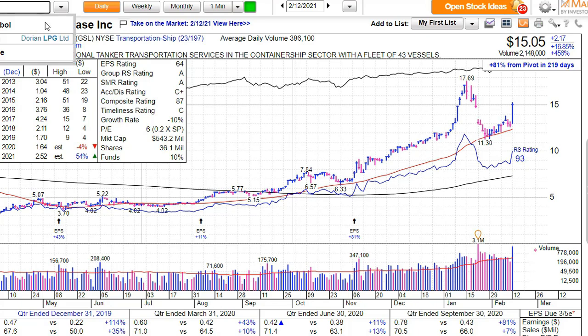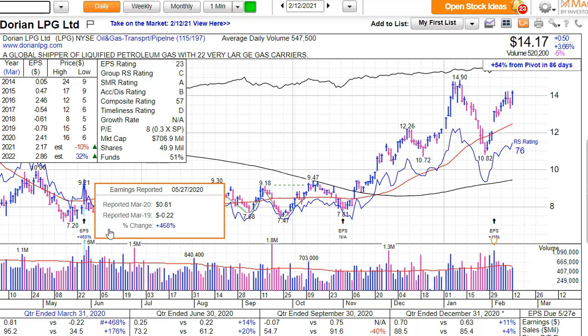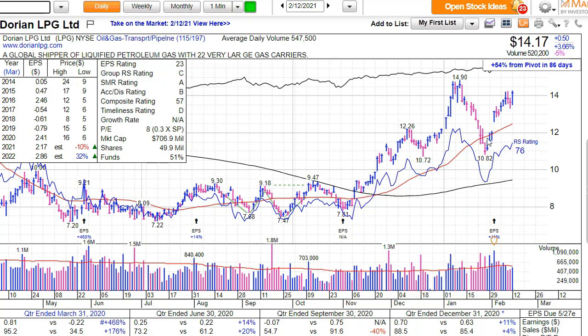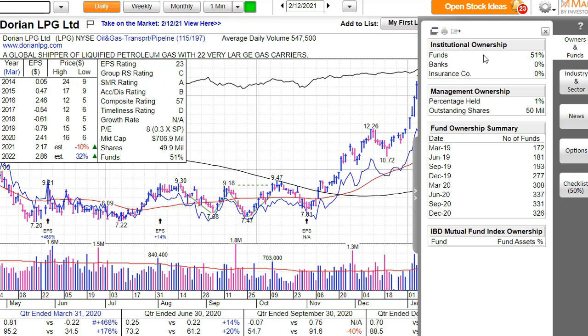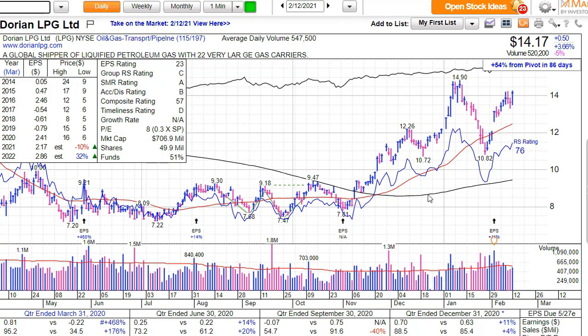Looking at Dorian LPG in MarketSmith, we can see they have had some huge earnings per share increases. The last quarter was plus 11% — very nice, and it is bumping up nicely. Institutional ownership is 51%, which is very nice. Management owns 1% — not extremely high but okay. The industry ranking is 115 out of 197 — just around the halfway mark, so not in the complete bottom. Earnings per share ranking within the industry group is not great, but the other metrics are decent. Nothing to be scared of for a short-term swing trade.